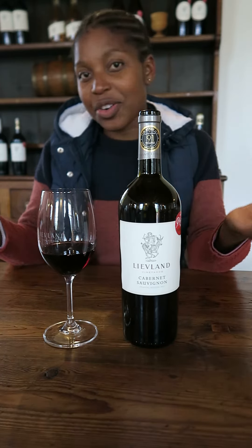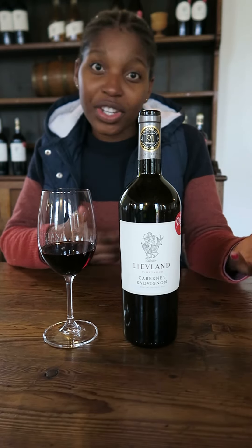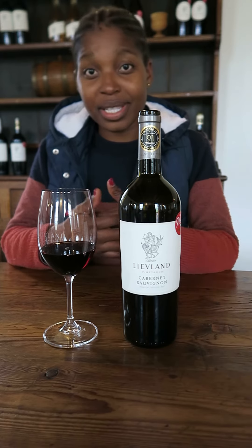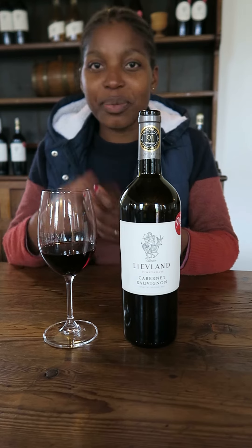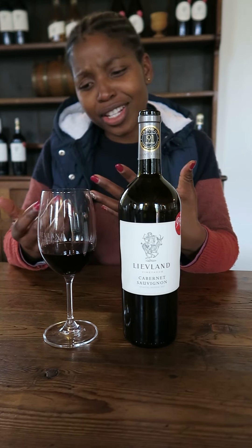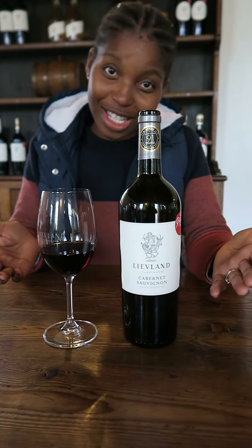What happens is the grapes come into the cellar and then we cold soak for 24 hours, then we inoculate and the whole fermentation takes place on skin. Once that's done we press the skins and the juice goes into the barrel for 18 to 24 months, and then we bottle it and hopefully it's in your glass as we speak.